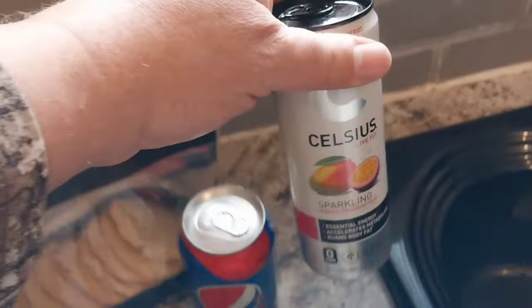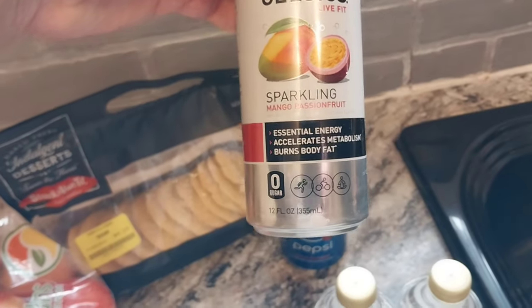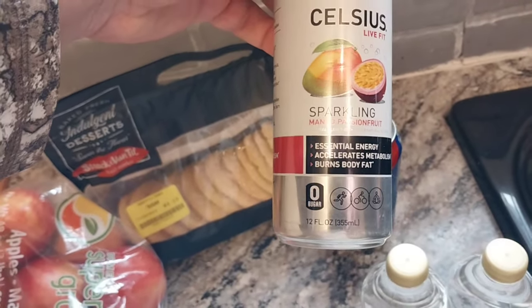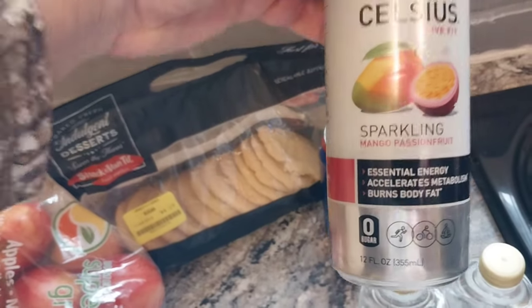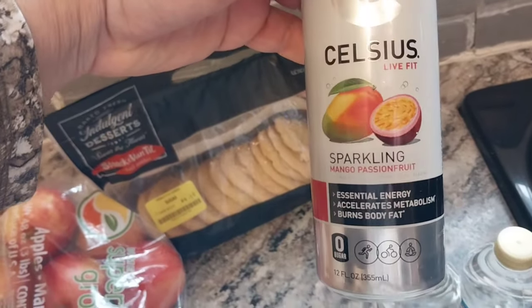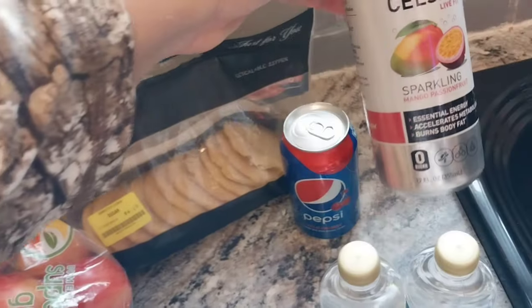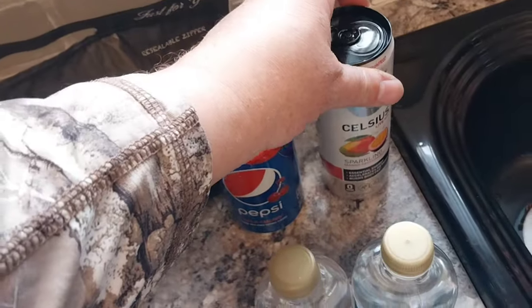Now we got some cherry Pepsi, which I absolutely love — the wild cherry. And then have you guys tried these? They're the flavored sparkling waters. This one is mango passion fruit. I love these. They're not sweet at all, but I absolutely love them.